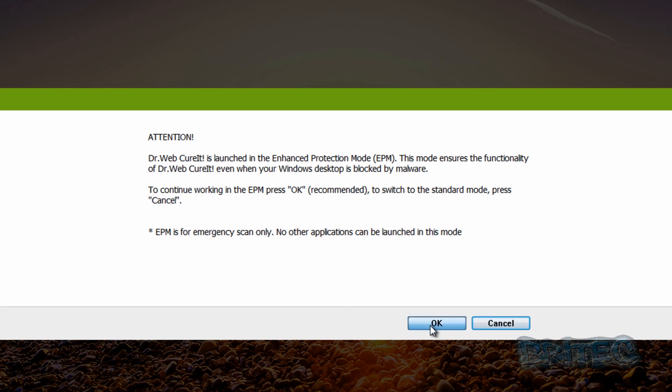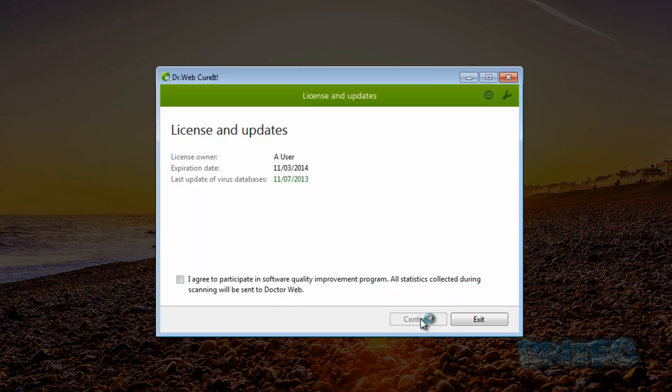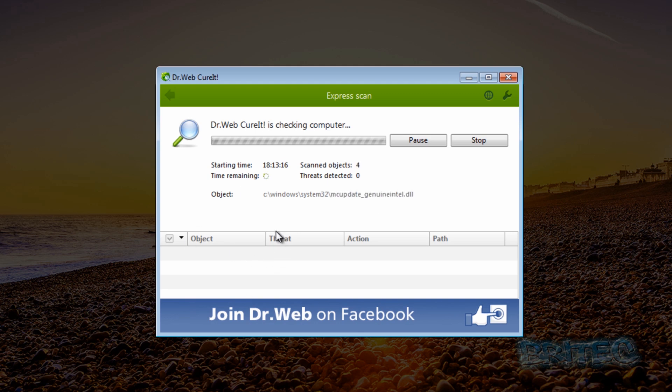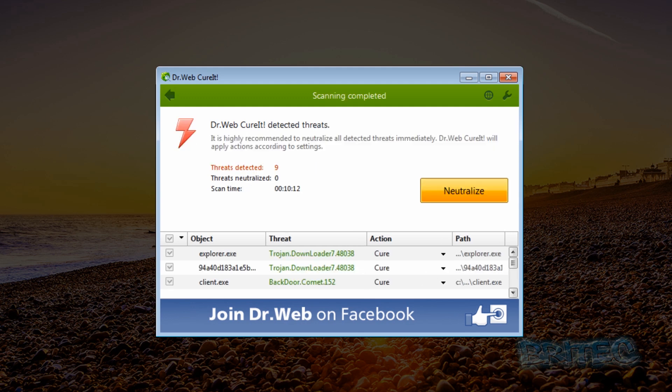We'll click OK, continue, and then start the scan. This is all up to date - the latest updated version, just downloaded. We'll run this scan and find out what's what. The scan is now finished for Dr. Web's Cure-It and as you can see that's detected nine infections.